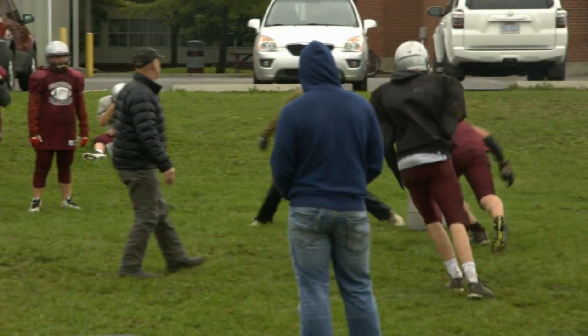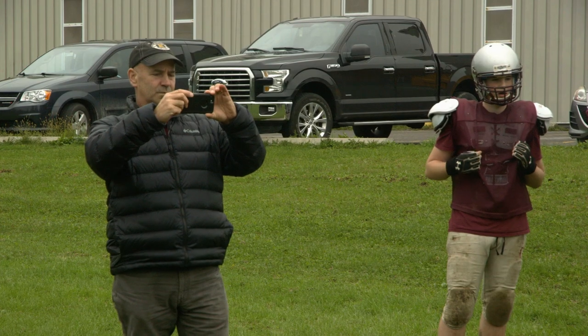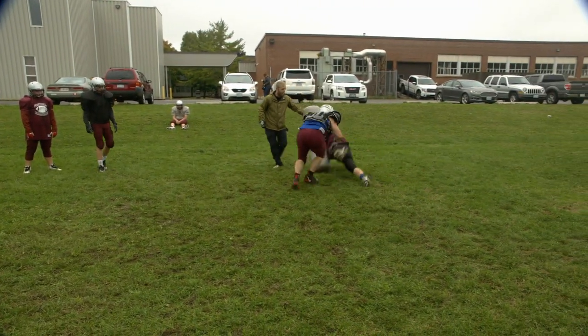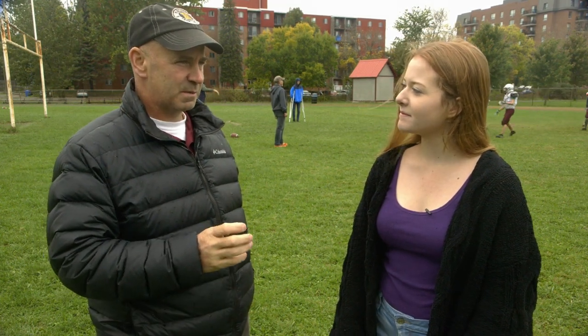How does this affect the way that you coach football? We can be more logical with our time and we can pinpoint where we need to improve as a team. Alan's feedback gives us team statistics and also individual statistics, so we can be more specific and our time out here can be better used.